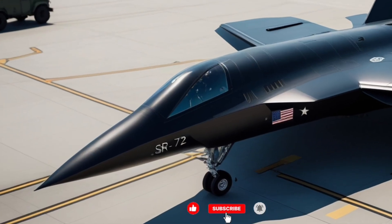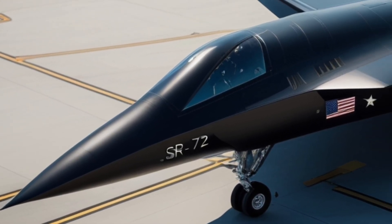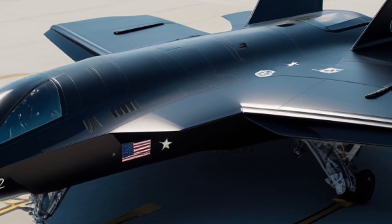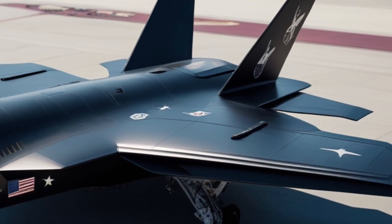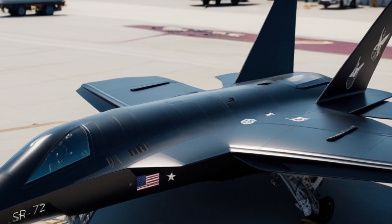The SR-72 is designed to reach speeds of Mach 6, which means six times the speed of sound. To put that into perspective, a passenger jet like a Boeing 747 cruises at around 570 miles per hour, while the SR-72 is engineered to fly at over 4,000–4,500 miles per hour. Imagine crossing entire continents in just over an hour.